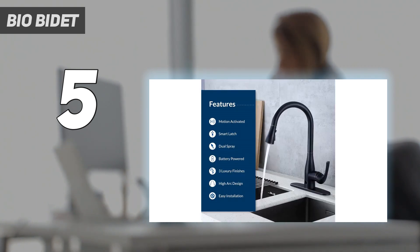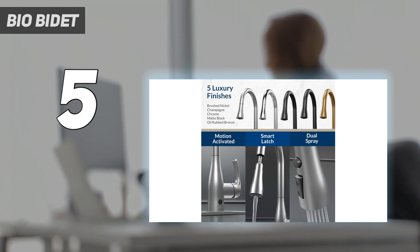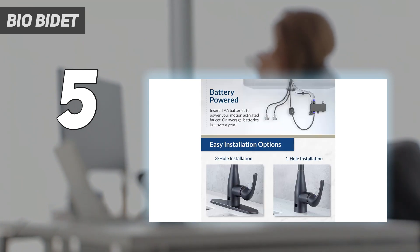The high arc spout design prevents splashing and provides superior clearance for filling pots or cleaning large items. The temperature is controlled with a separate handle, and only a slight adjustment is needed to notice a change in the temperature.